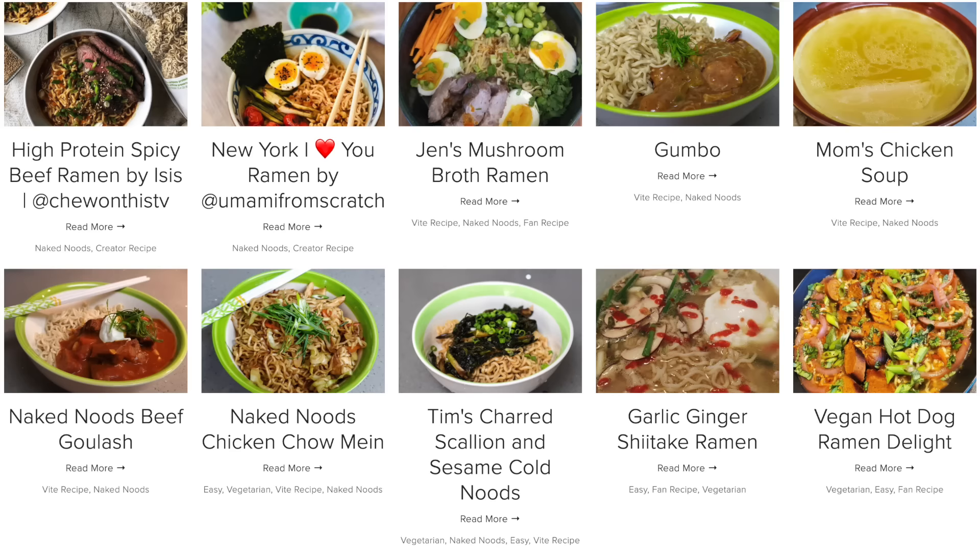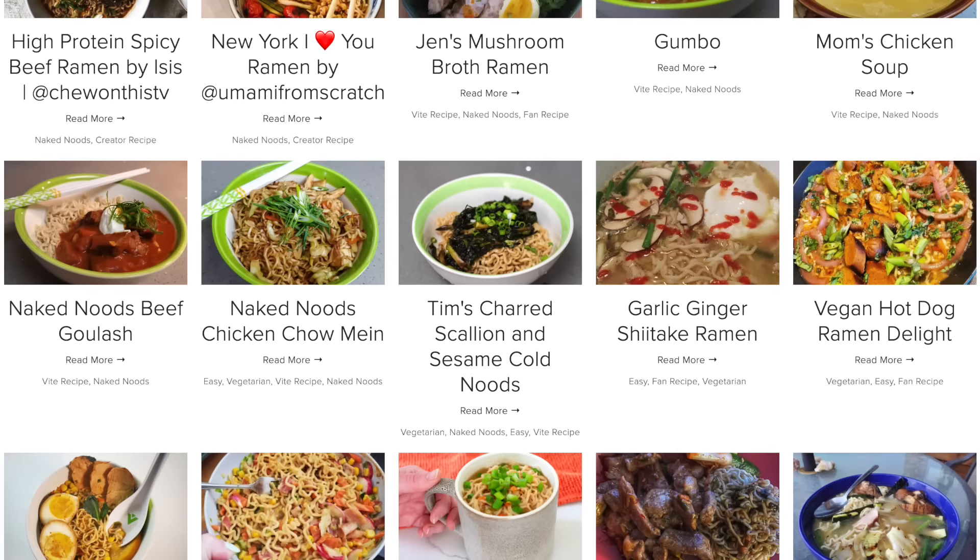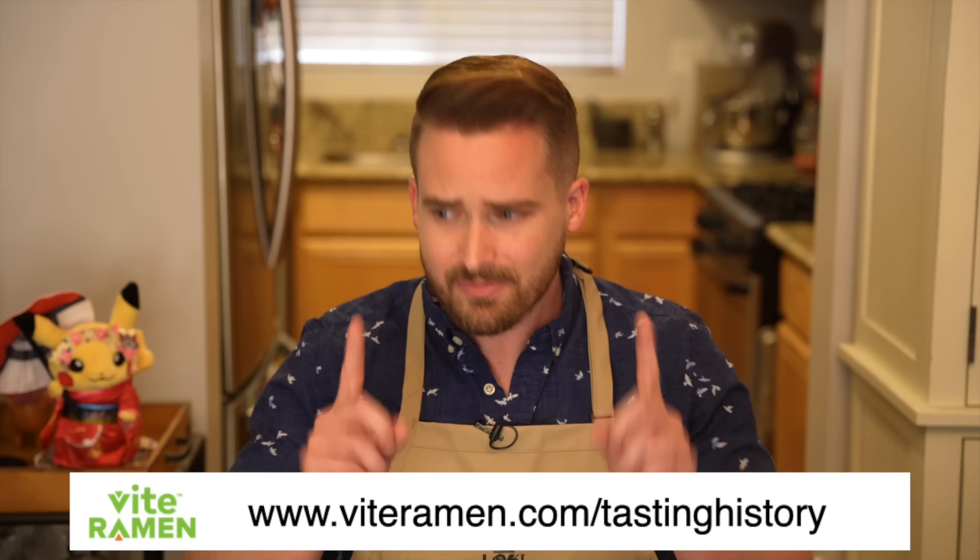My favorite thing about Veit Ramen is that they are a small company that actually listens to their customers. After you eat the ramen you can give feedback and they actually take it and change the recipe for future versions — I think they're on version three right now and it's always getting better. Their website also has lots of recipes for how you can use them to make everything from gumbo to goulash. To give Veit Ramen a try, click the link in the description, veiteramen.com/tastinghistory, and use my affiliate code tastinghistory to get 10% off along with free spoons, free chopsticks, and free stickers.